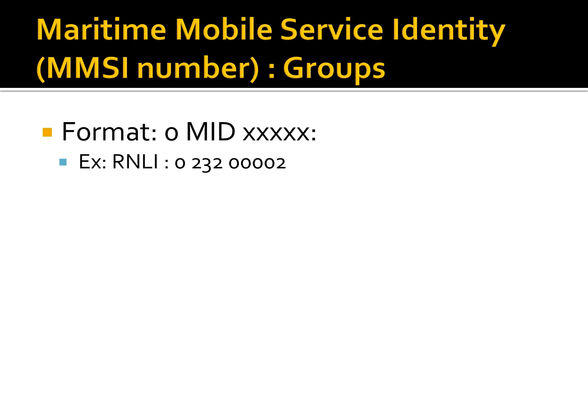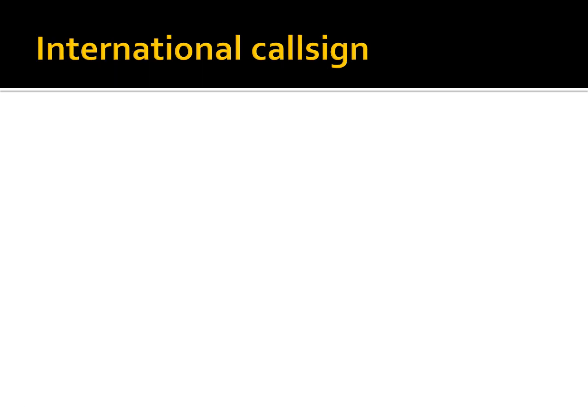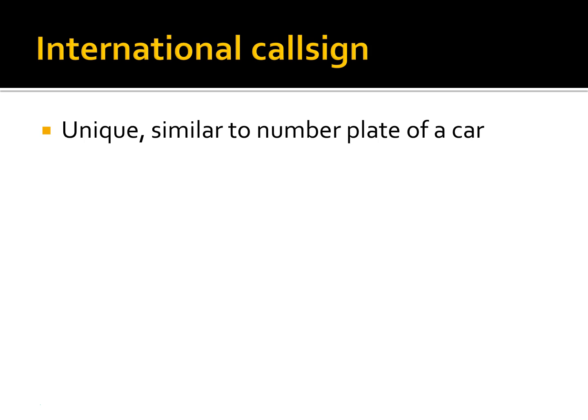A callsign is a unique alphanumeric identification code that belongs to the vessel and acts very much like a number plate on a car. It allows distinguishing between two vessels with the same name and is used in voice calling procedure over the VHF radio, particularly when the names of the vessel may be hard to understand or repeat. Like MMSI numbers, callsigns are issued by the appropriate authorities in the country of registration and can be referenced back to a database of information about the vessel and her owners.